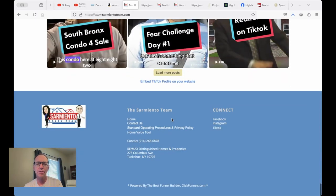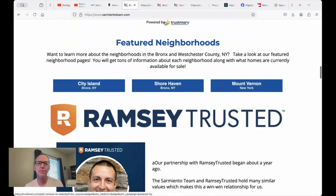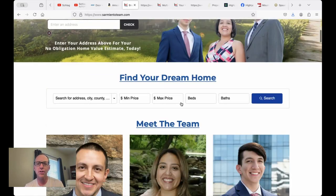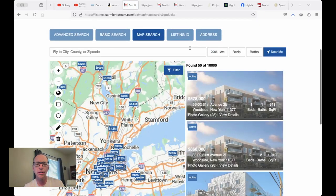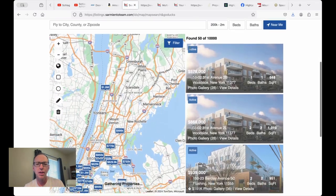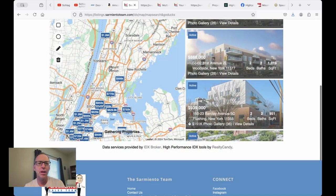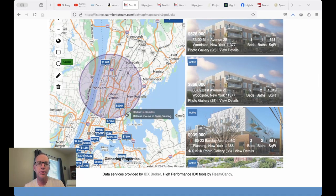This whole thing is built on ClickFunnels — I think that's just fantastic. So if you come over here and do a search, I saw some affordable stuff there. Let's say I want something under $200,000 and I do a search. Now you come over here — there's their search.